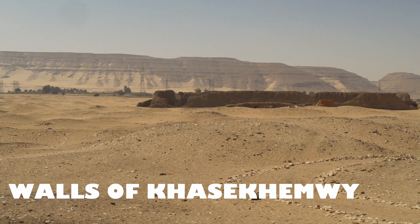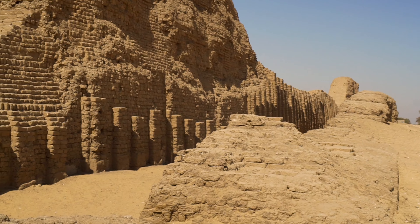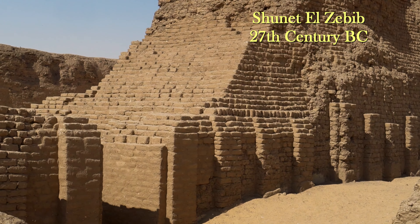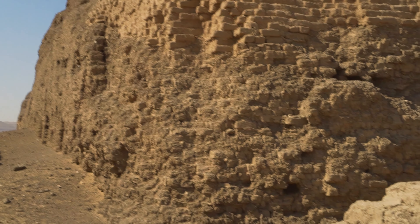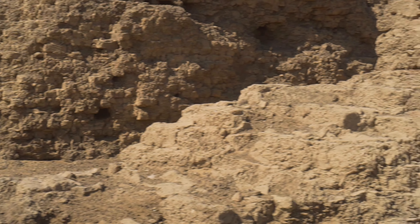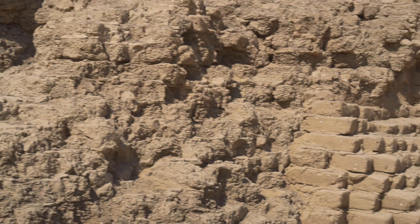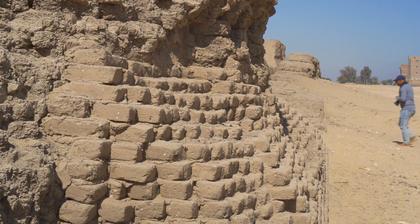I was fortunate to film for you a real gem of early dynastic architecture: Shunet-el-Zebib. The enormous walls of mudbrick, 12 meters high and 5 meters thick, surround an area of 137 by 77 meters. It actually consists of two rectangular walls, and the outer ones imitate the facade of a royal palace.